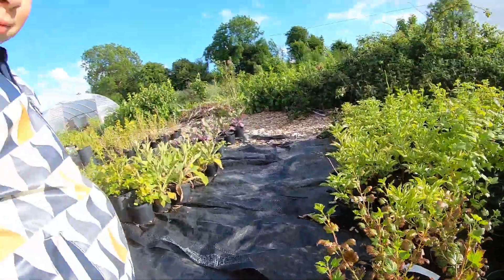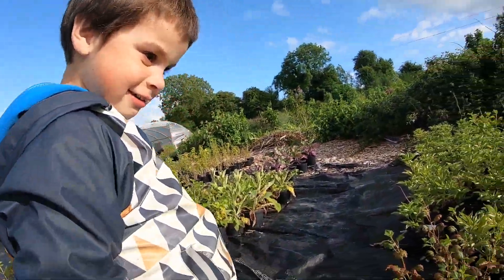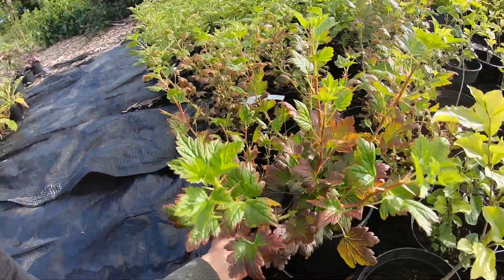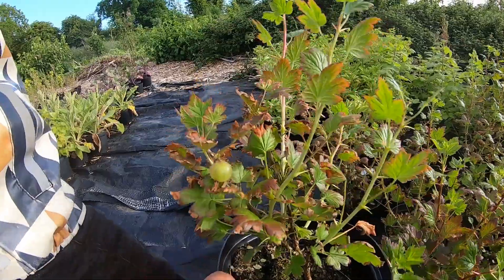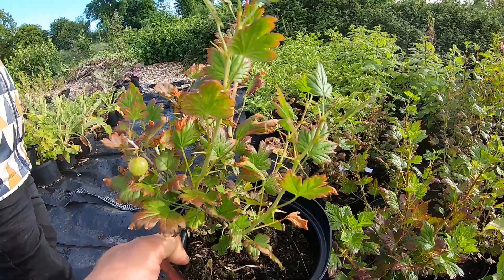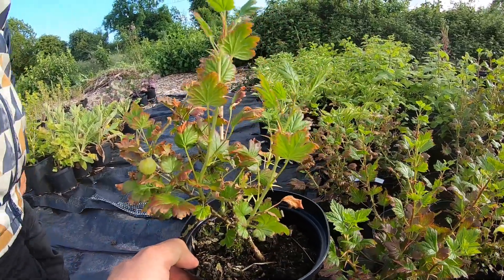What are these ones here, Jacob? Gooseberry — good man! And what do you do with them? Eat them — yes, you can eat them! These are actually green Hinamaki, which is a Japanese variety. The best thing about green berries that ripen green is that the birds don't see them and don't realize that they're ready, so you get to eat them before they do.